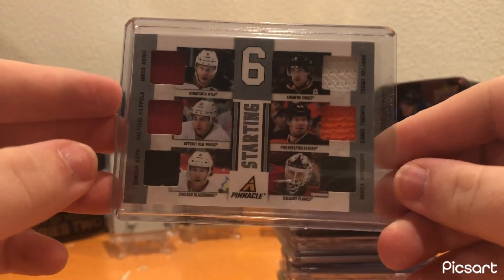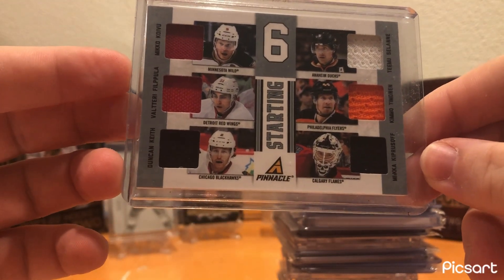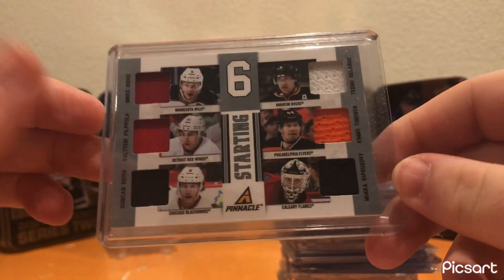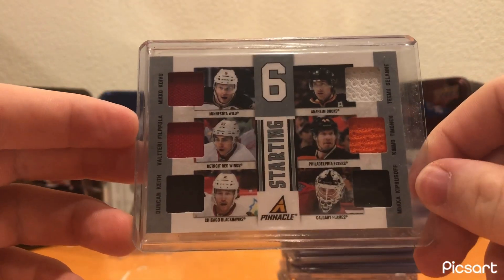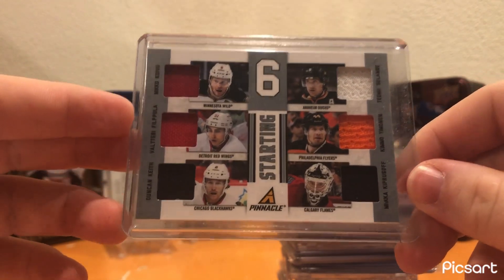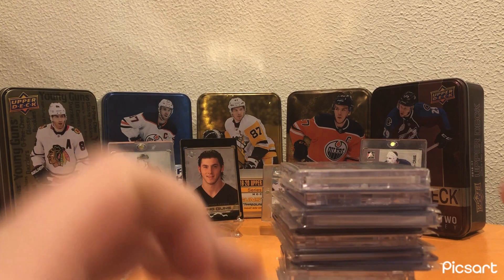This is a pretty unique card — a Starting Six from Pinnacle, a jersey with Mikko Koivu, Valteri Filppula, Duncan Keith, Teemu Selanne, Kimmo Timonen, and Mika Kiprusoff. Some really good names — obviously most notable is Teemu Selanne, but Mikko Koivu, Duncan Keith, and even Mika Kiprusoff are really, really good players. It was like $10, and it's a cool enough card that it was worth it.